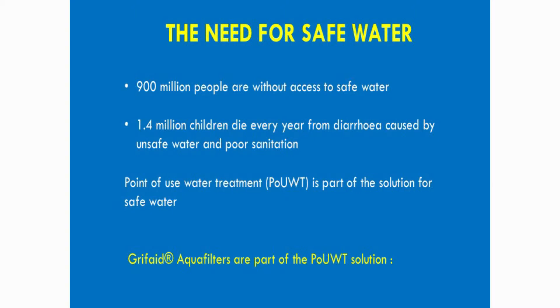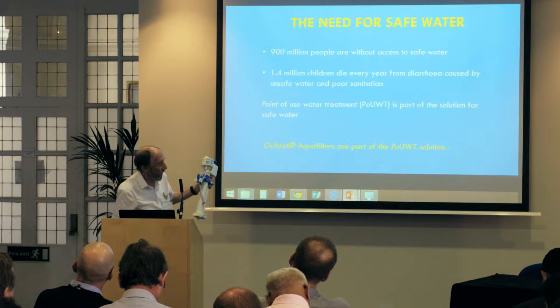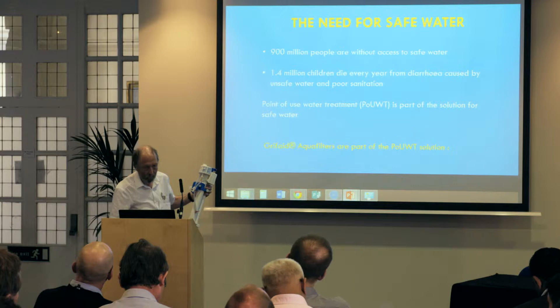Part of the solution is point-of-use water treatment, and part of that solution is our filters. Where are they actually used? When is the filter the correct solution? We give examples of what we've done.